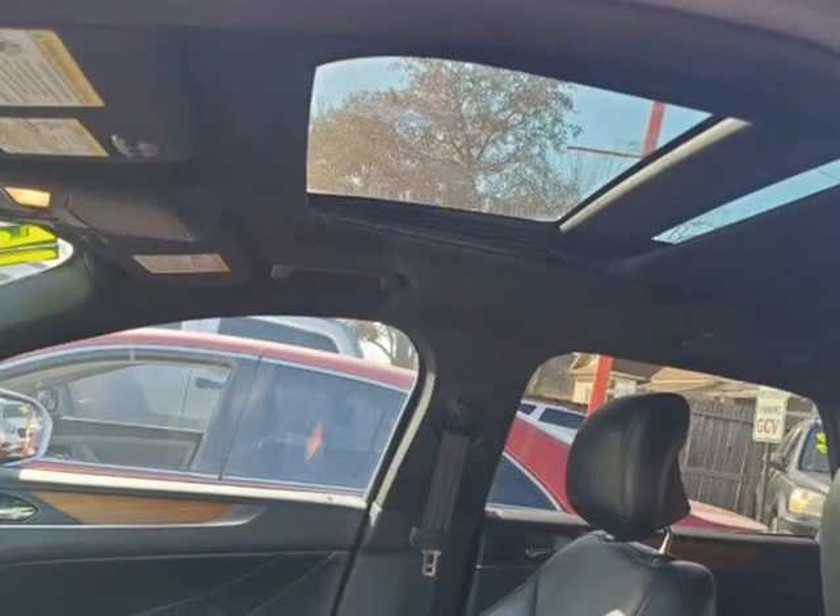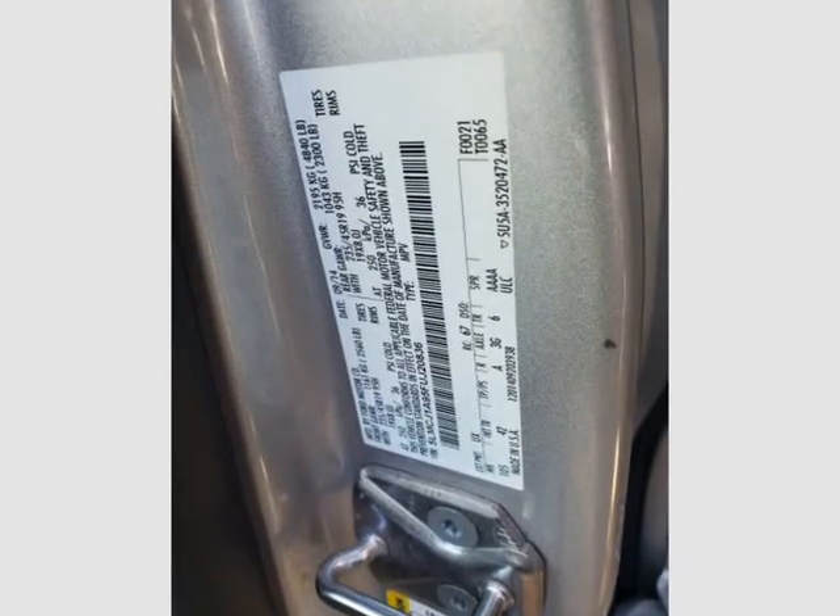Showing off a sculpted physique, the Lincoln MKC Premiere is accented by a bold split-wing grille, 18-inch alloy wheels, xenon headlights, and LED tail lights.